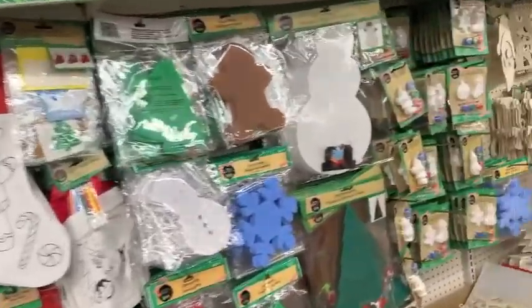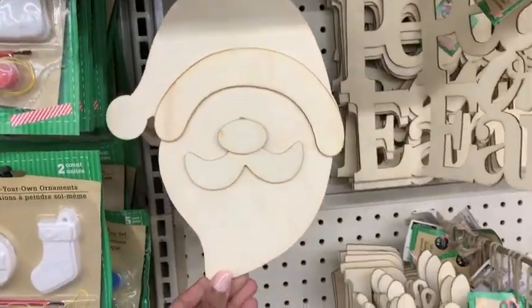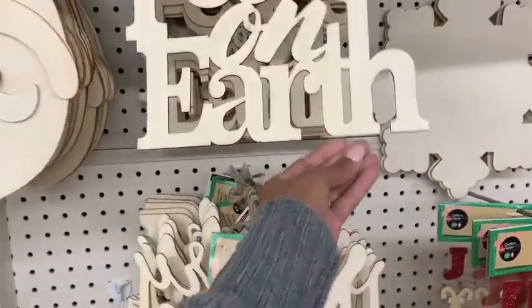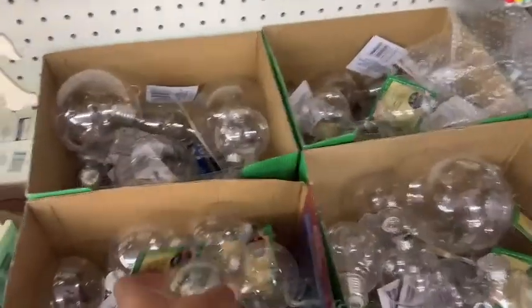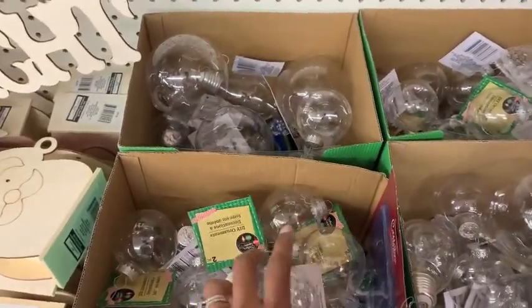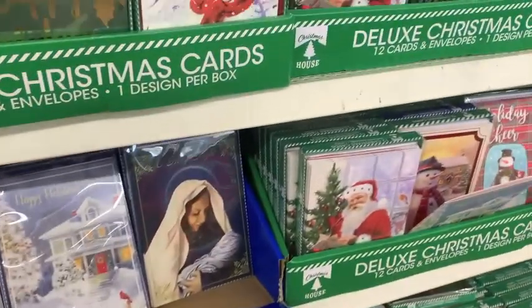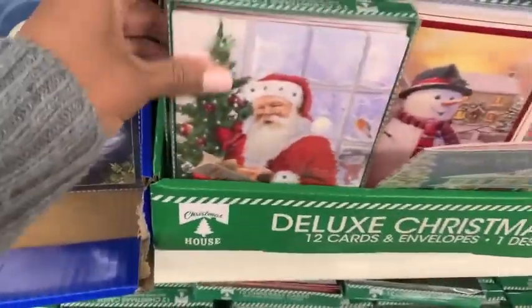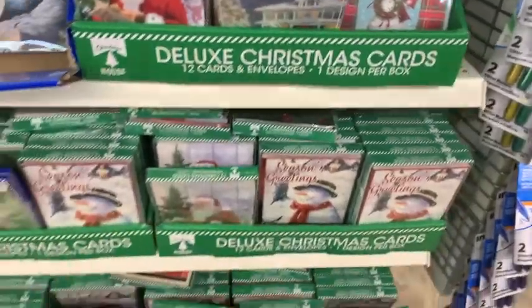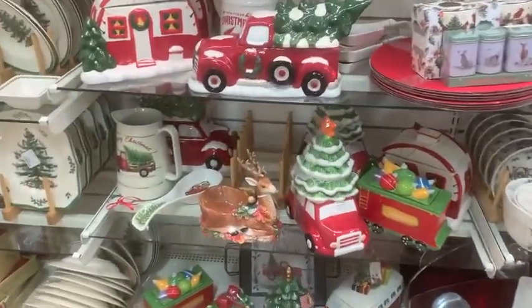Dollar Tree has really stepped it up with its DIY section. Look at all this fun stuff — you can DIY your own decor or do fun things with your kids. Going to Dollar Tree is always my go-to spot for cards. Cards for birthdays — people usually throw them away, so why spend more than a dollar? You get a pack of cards for just a dollar.